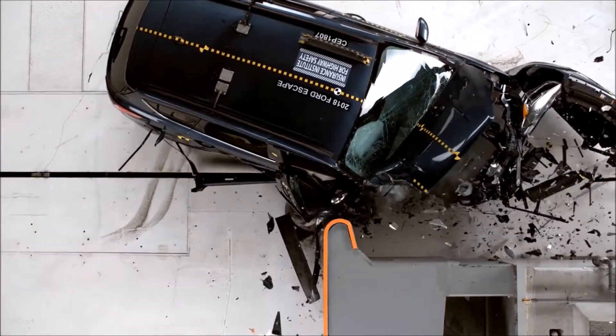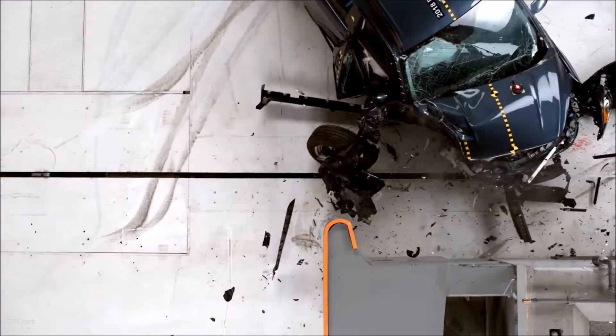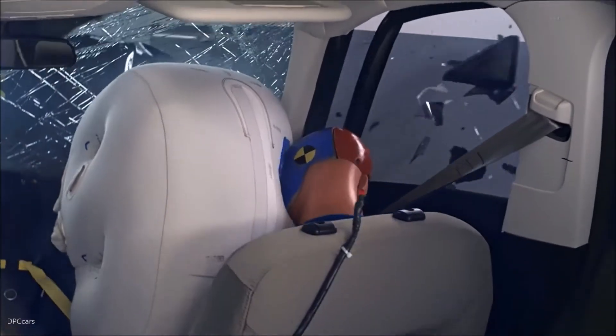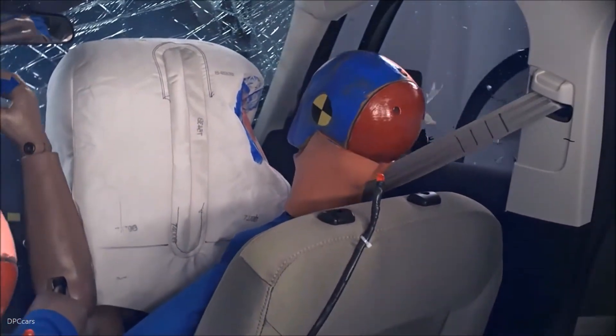The door sill was pushed in laterally 10 cm toward the passenger dummy. Measures from the dummy indicate that injuries to the right hip would be likely in a crash of this severity. The risk of significant injuries to other body regions is low.